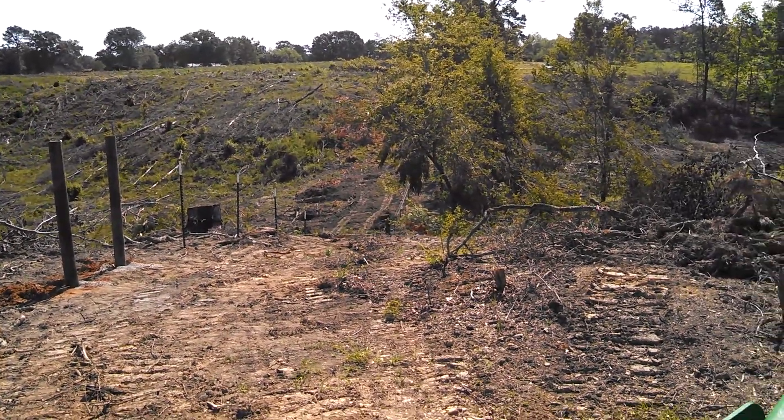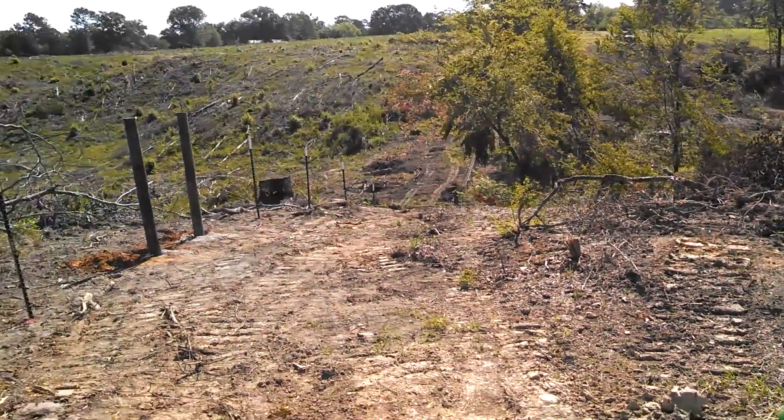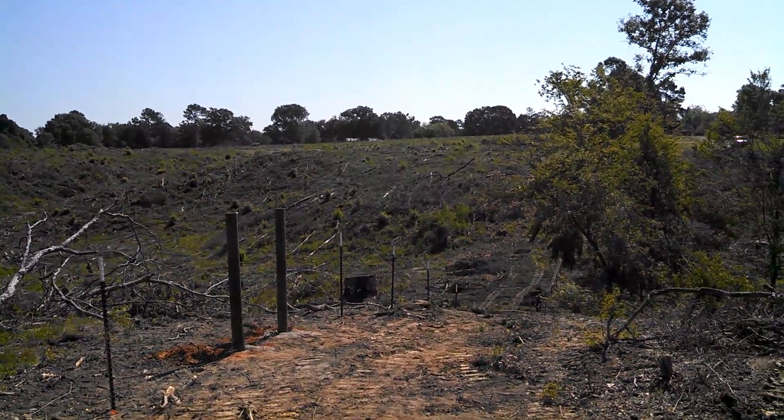Hello YouTube, this is Trey once again. I hope the sun, I hope it ain't too much of a glare on y'all. Anyway, it's the fence — I'm on the back side. Sun's right in my eyes.